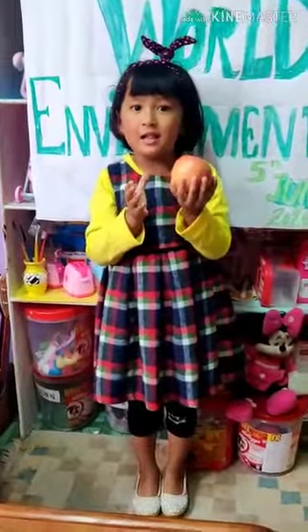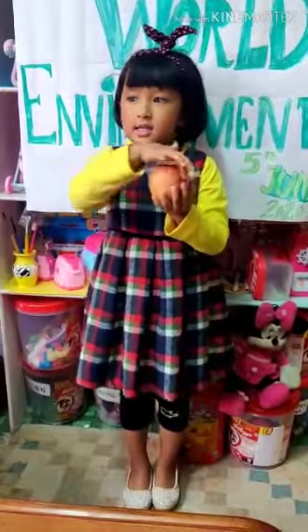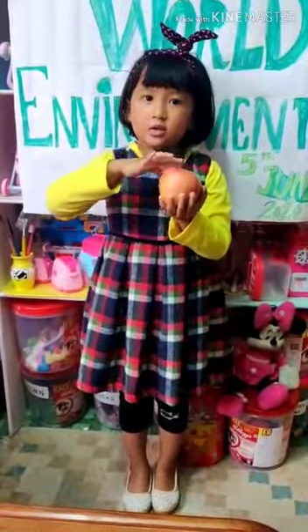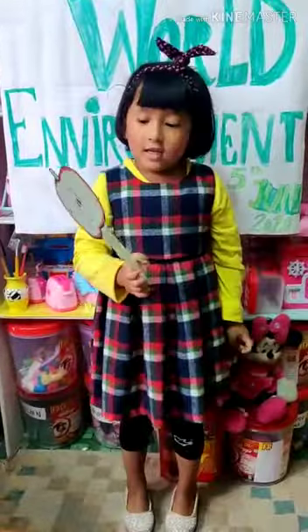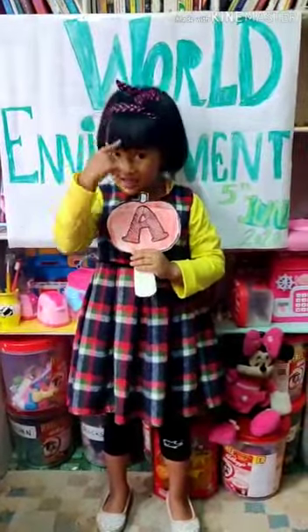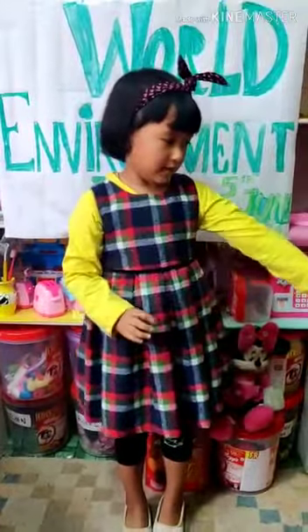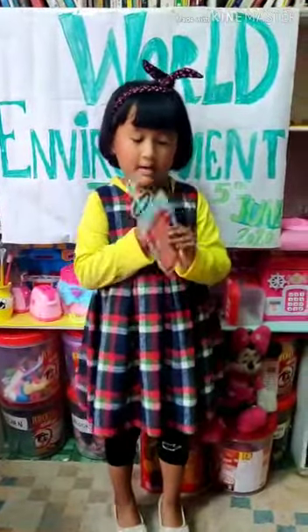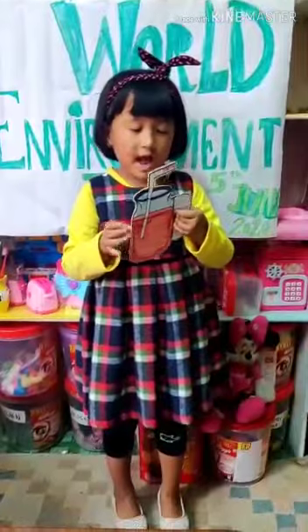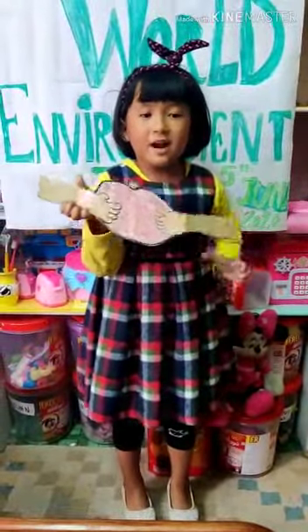This is apple and this is round and this is shiny and sweet. This is red in color and apple has red seeds. Apple gives us vitamin A and apple gives us energy and we make apple juice. Apple is my favorite fruit.